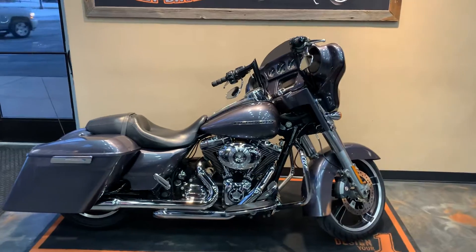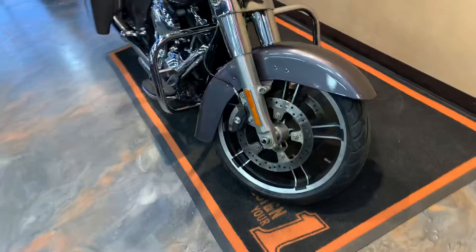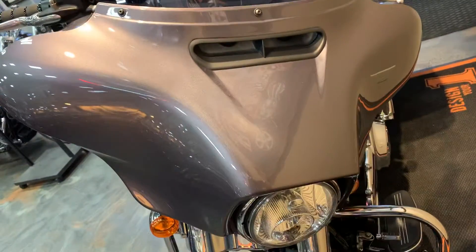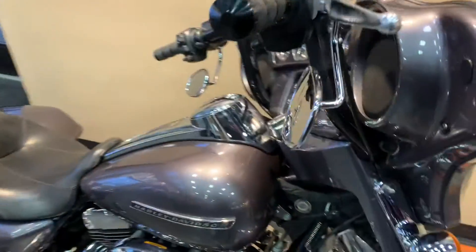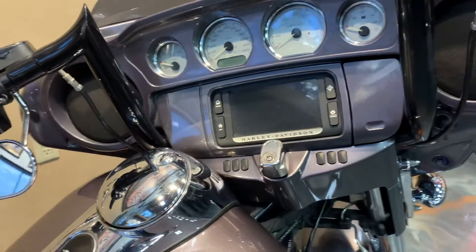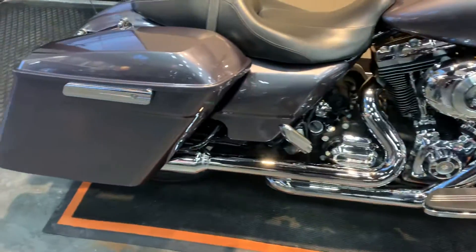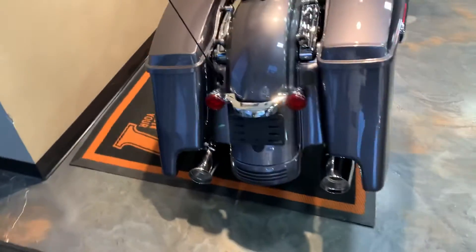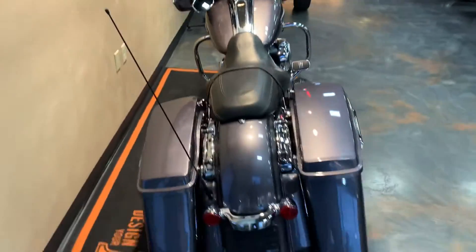You can see the bags are stretched. Let me give you a little front to back here. There's the paint. We got some bars — look like 10 inch bars on it. Mirrors are dropped. Boom GTS touch screen with navigation. TwinCam 103. Docking hardware. Stretch bags wrapped. Sharp color.